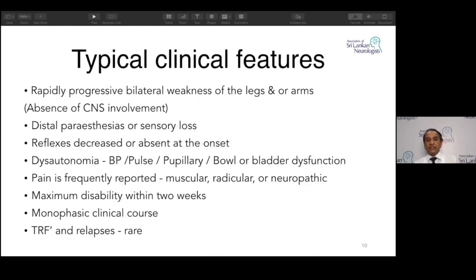Typical clinical features: rapidly progressive bilateral weakness of the legs and arms, but CNS symptoms are absent and reflexes are reduced as mentioned. Dysautonomia is very important — it can involve blood pressure, pulse, pupillary reflex, and bladder and bowel functions. The most dangerous are arrhythmias. You can also have orthostatic hypotension or hypertension. Pain is frequent — nerve root pain, back pain, muscular pains, all can occur.